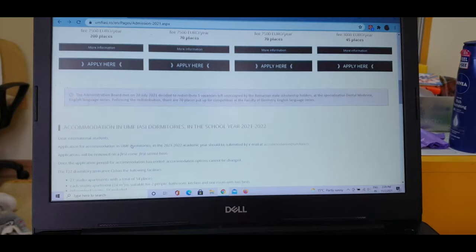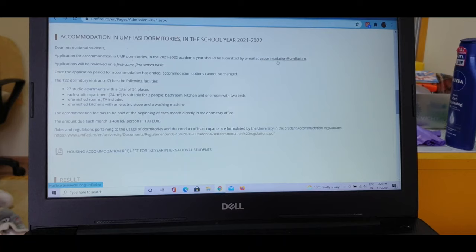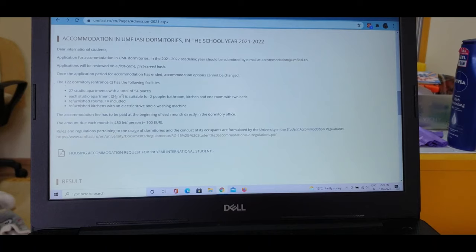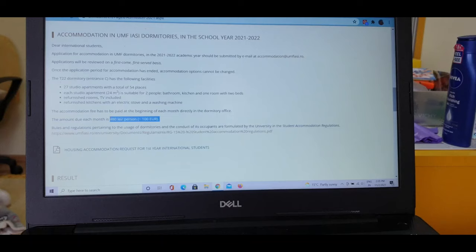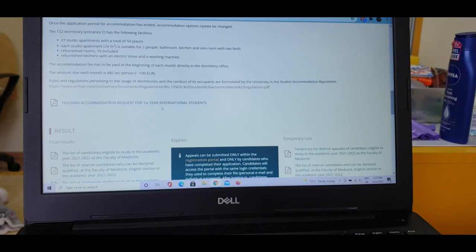Regarding accommodation, sometimes they provide it if it's not full — you can read about it here in English. They've also provided an email for any queries — they're quite friendly and will reply to you. They mention 27 studio apartments with a total of 54 places, with a TV and everything. For most of us, especially Indians, the cost matters most: you need to pay 100 euros per month, which is around 7,000 to 8,000 Indian rupees.